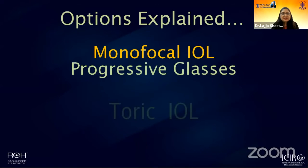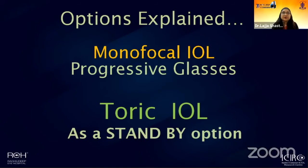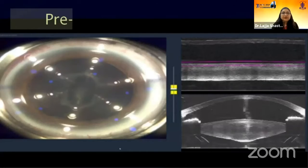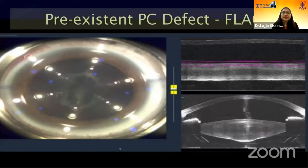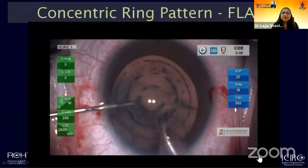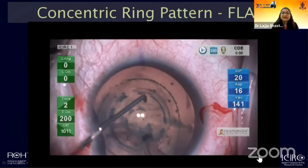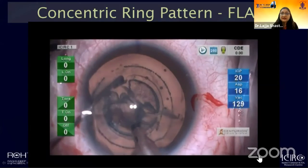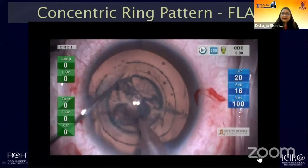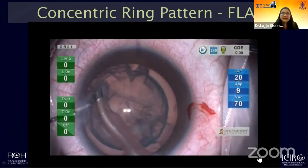We explained this possibility to the patient, ensuring he understood that only if we found capsular support adequate would we place the toric lens; otherwise a monofocal lens. He agreed to keep toric lens as a standby option, and fortunately also agreed to femtosecond laser-assisted cataract surgery. This allowed us to employ the concentric ring pattern for lens division, which we then sequentially peeled off in a controlled manner using low aspiration parameters — low bottle height, low aspiration flow rate, lower vacuum — such that the pre-existent PC defect did not extend further and there was no vitreous prolapse.